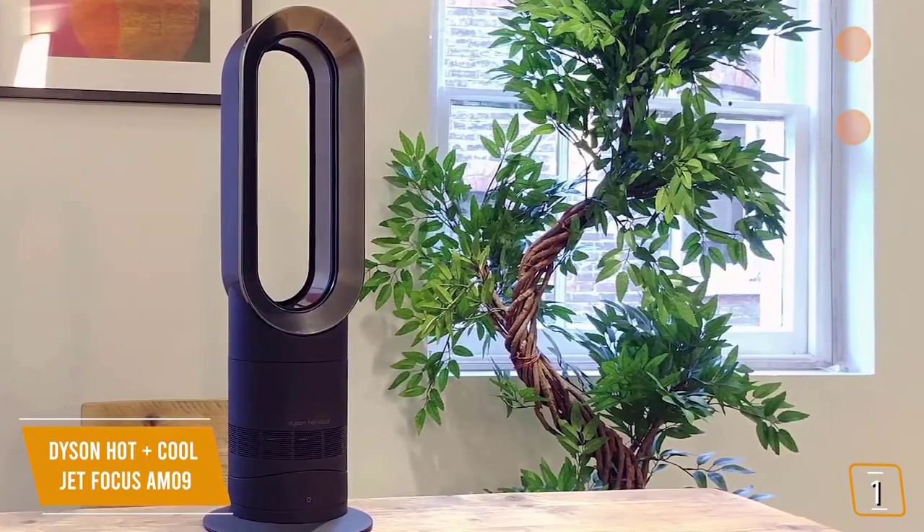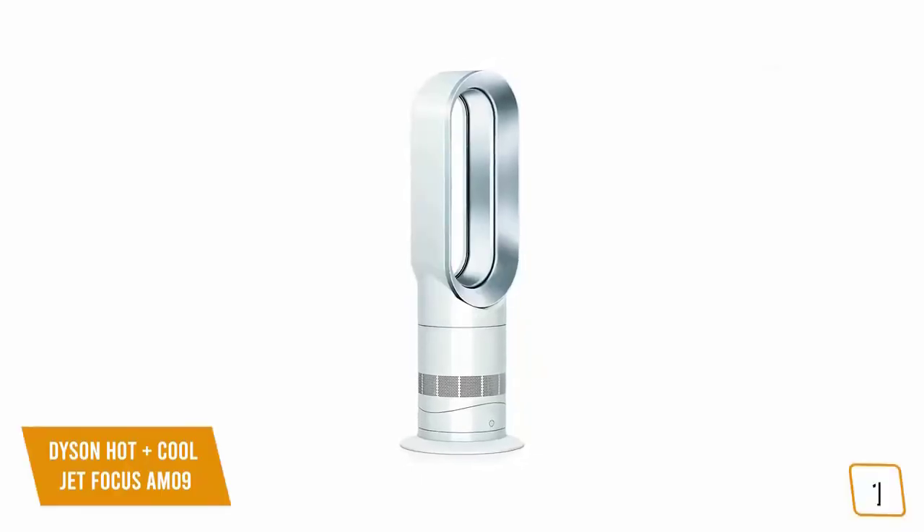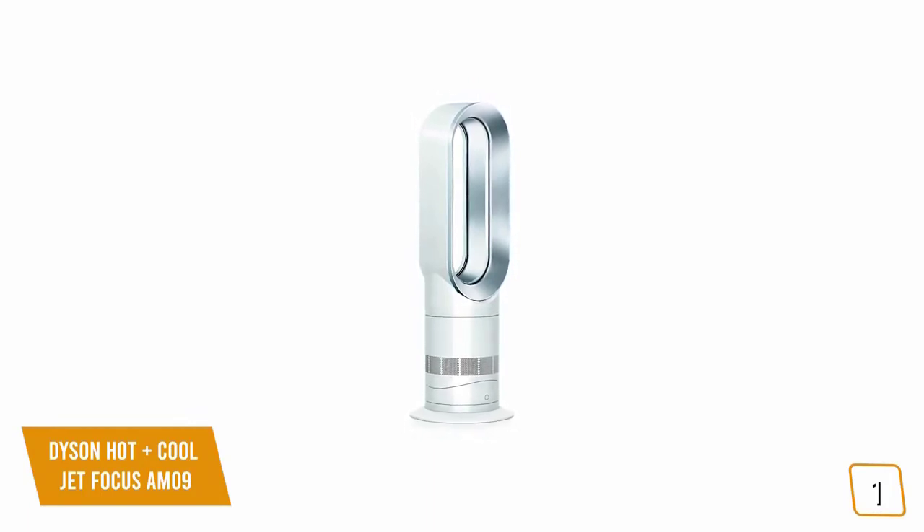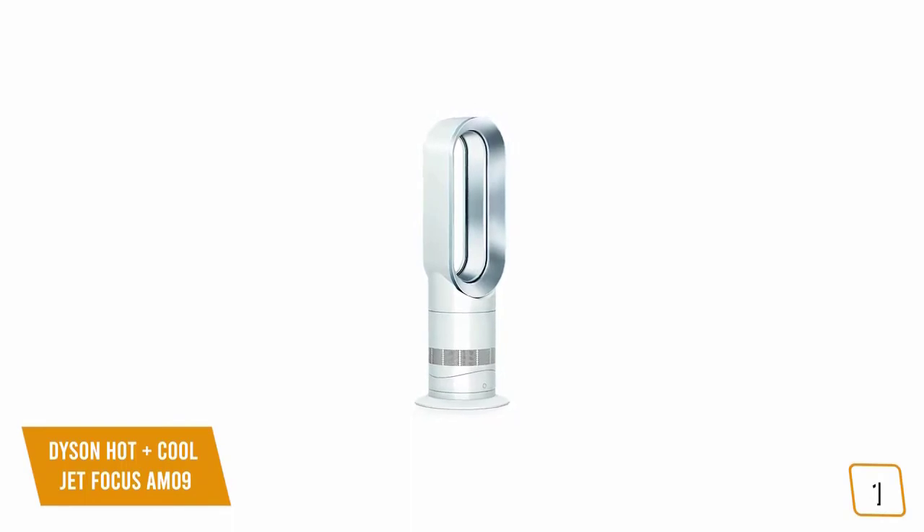The con is the high price, but those familiar with Dyson products know that premium quality and performance justify the cost. If you're looking for a great space heater that keeps you warm in winter and cool in summer, the Dyson Hot+Cool Jet Focus AM09 is an ultra-stylish heater and cooler with an abundance of features for year-round use, making it one of the best choices.